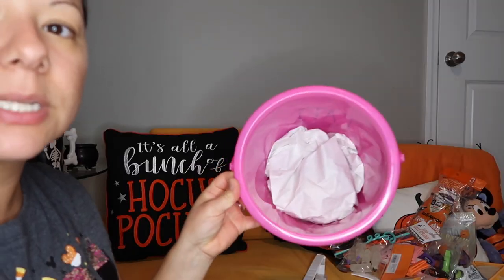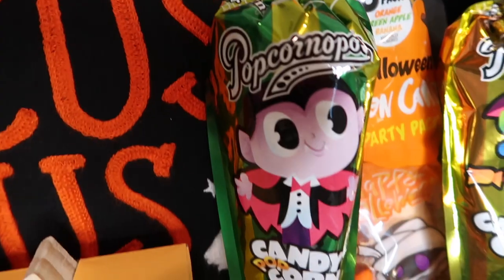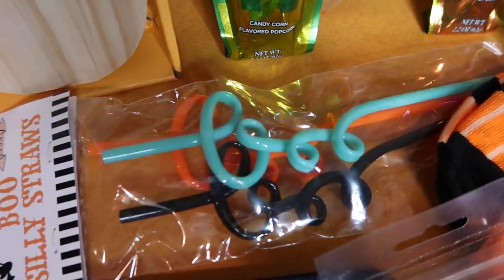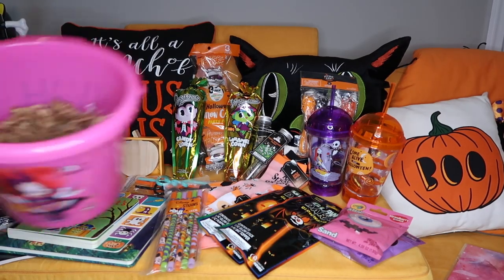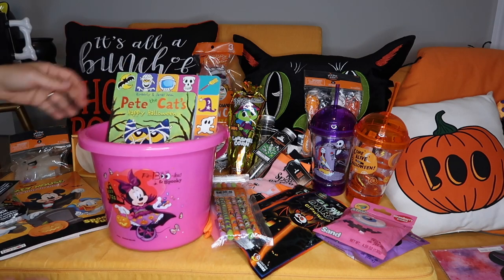I'm going to use some of this filler. What I did: I went ahead and added filler and then put some shredded paper right on top. First I'm going to go in with the big stuff in the back. I went ahead and got my buckets filled up with filler and shredded paper on top, and now I'll start arranging everything.